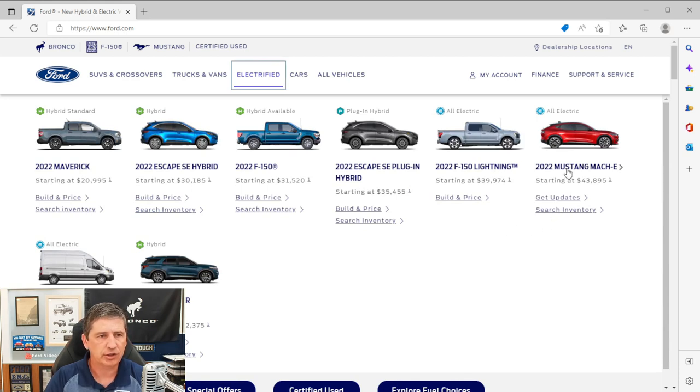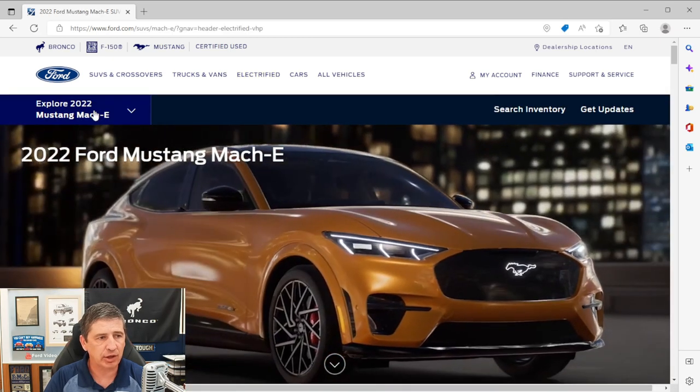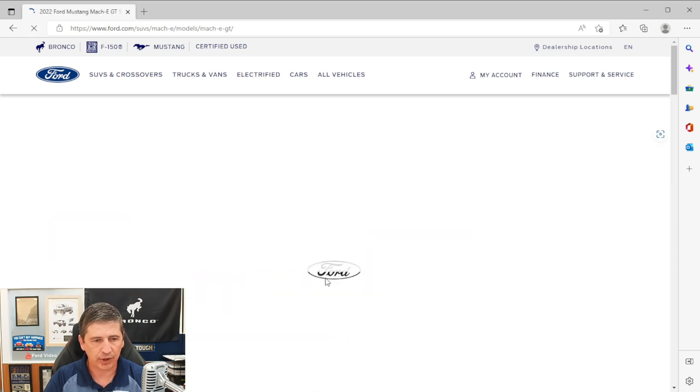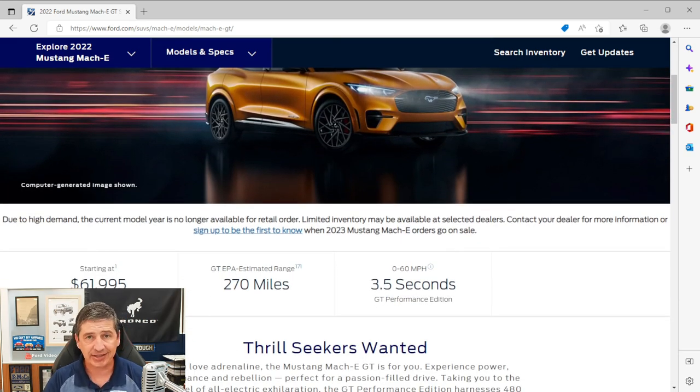Going to Ford.com, we'll go to Electrified and select the Mustang Mach-E, then go to Models and Specs. Same trims are available for this year. We do have the Mustang Mach-E GT. Last year these started at $61,995, and for this year the GT is starting at $69,895 — up about $8,000 — because of the batteries and electrification costs that have gone up since last year.